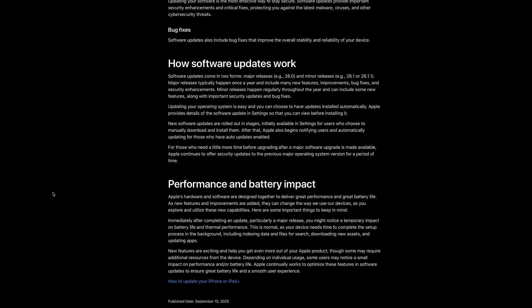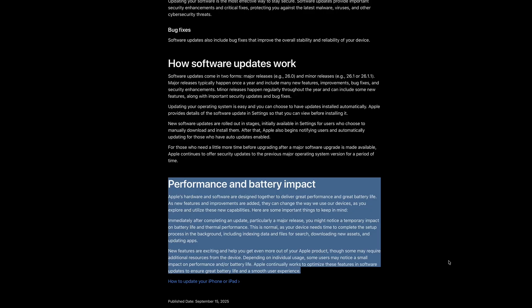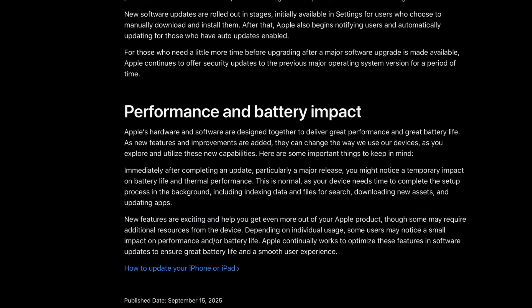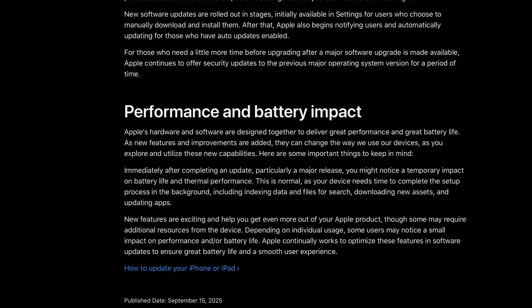According to Apple, this is normal as your device needs time to complete the setup process in the background, including indexing data and files for search, downloading new assets, and updating applications. For the first two to three days, you may notice your iPhone gets a little warmer than usual, and the battery may drain a little quicker than expected. This is all due to data indexing and files being downloaded in the background.